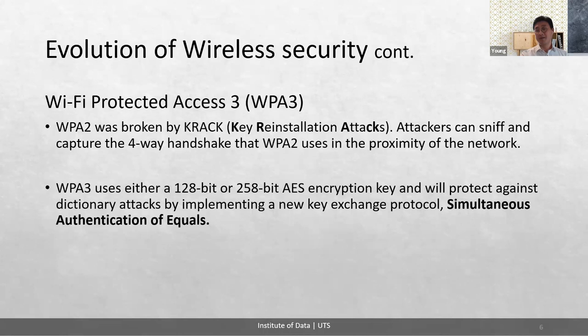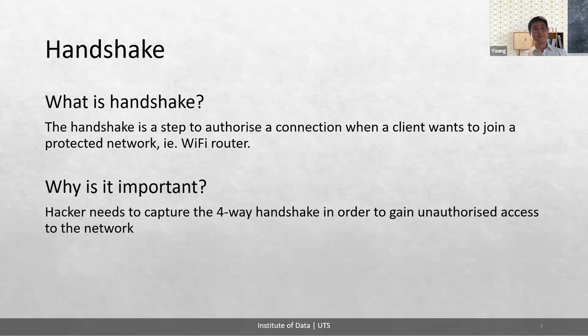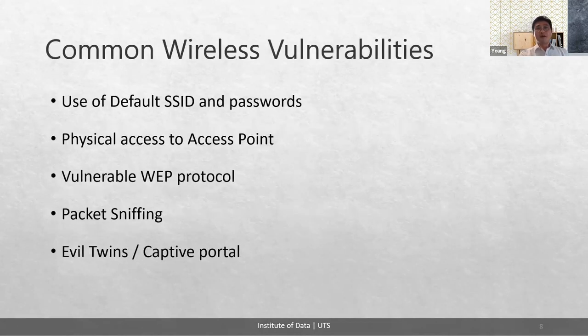It is important that hackers need to capture that four-way handshake in order to gain unauthorized access to the network. There are common wireless vulnerabilities: using default SSID and password, where most individuals and businesses use factory default settings; physical access to the access point with no physical security to prevent tampering; the vulnerable WEP protocol, which can be cracked 100%; packet sniffing using AiroDump as part of the Aircrack suite to capture all packets in Wi-Fi range; and evil twin captive portals — fake captive portals found in public locations such as hotels and airports.